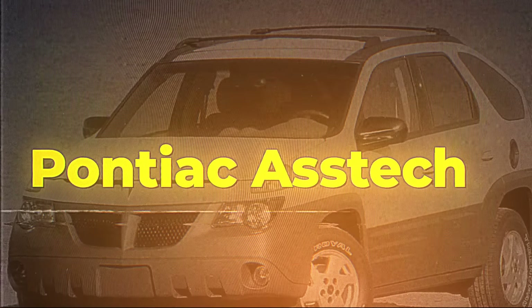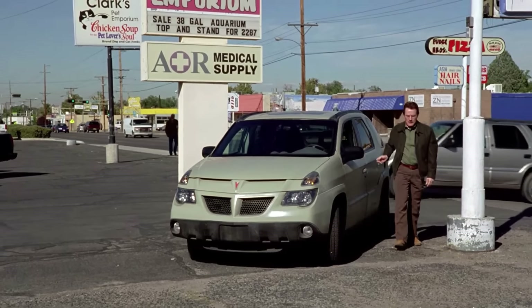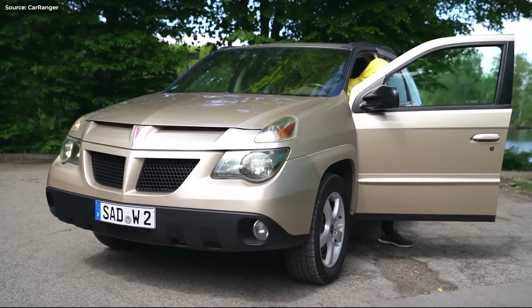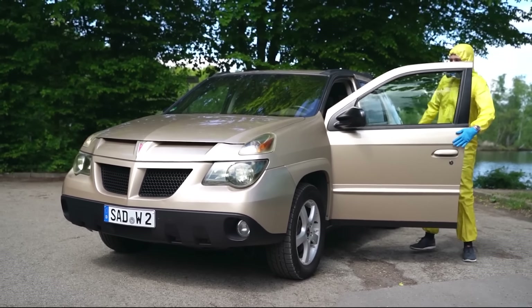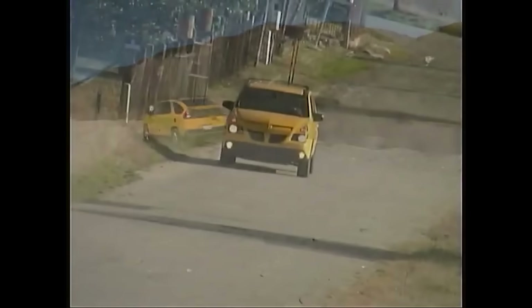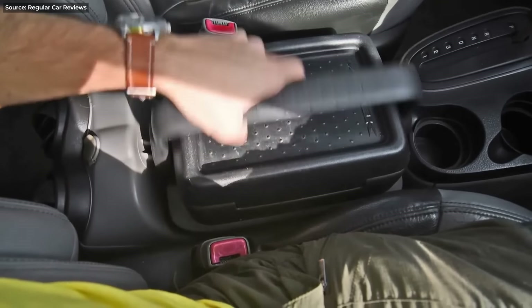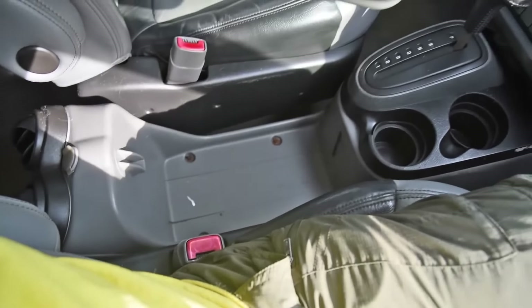Pontiac Aztek. After the Breaking Bad TV show, the Pontiac Aztek has gained a huge dose of popularity — and not just with the Ray Charles kind of buyers. This was really a good car underneath. Pontiac created a proper SUV before SUVs were a thing, with cool quirks like a detachable armrest which is actually a fridge, radio controls in the trunk for tailgating, and it even had a tent. Too bad it's so damn ugly.